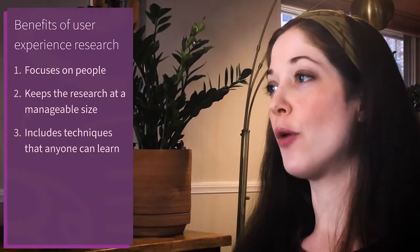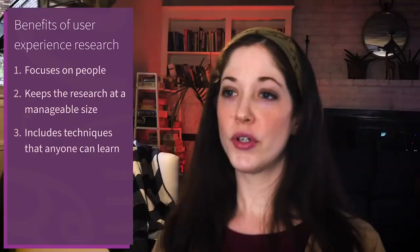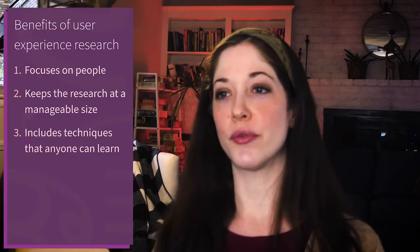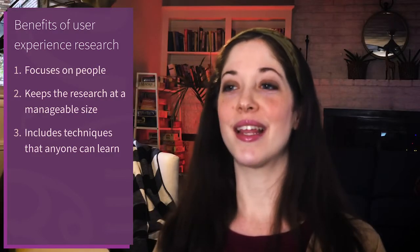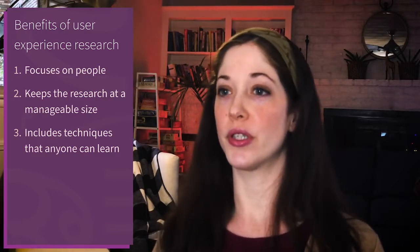As I've learned more about the field of user experience research, I realized it offers three major benefits that help me improve my education work. First, it focuses me on the people in the education program. Second, it helps me conduct just enough research to improve my program, so the research itself doesn't get overwhelming. Third, it includes techniques that anyone can use to become better at research.